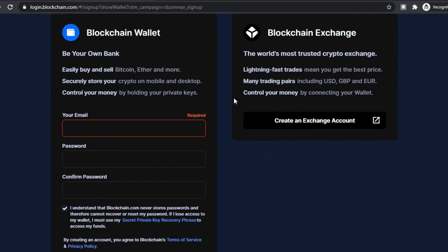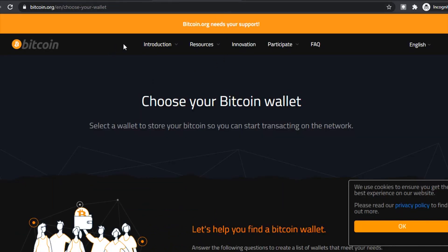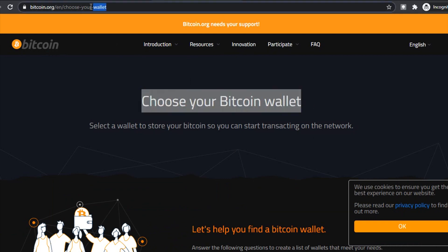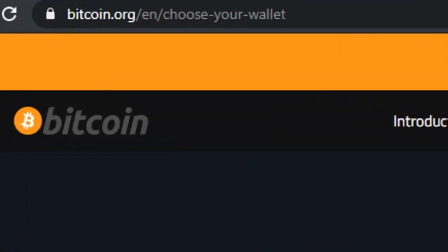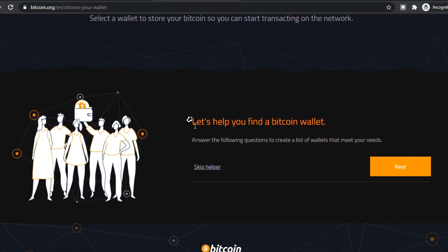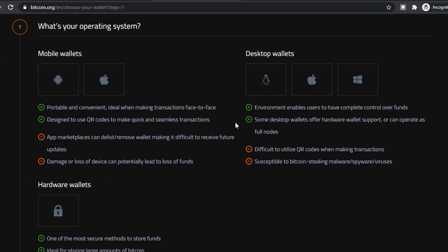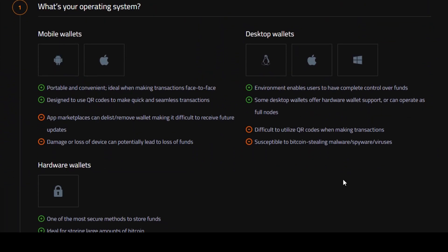Having trouble figuring out which wallet to choose? You can head on over to Bitcoin.com — English, choose your wallet. This will lead you to a form that you'll complete to figure out which Bitcoin wallet website is best for you. Make sure you choose a secure and legit wallet. Once you've got that set up, you're ready to move on to step two.